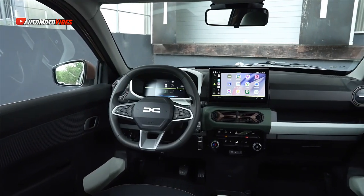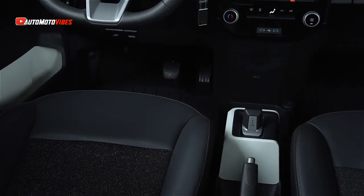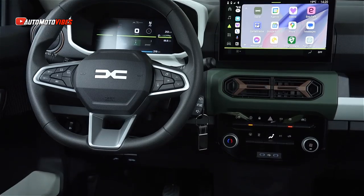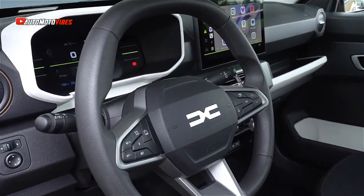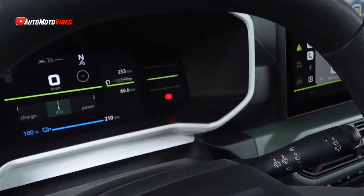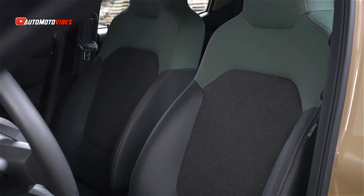Its compact 26.8kWh battery delivers a range of over 137 miles on a single charge, with a 45-minute charging time from 20 to 80% capacity using a 30kW DC charger. A full charge from a 7kW AC charger takes nearly 11 hours.